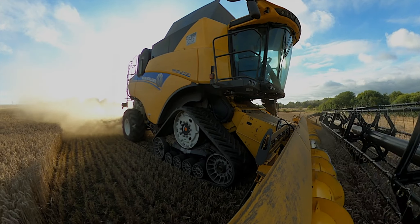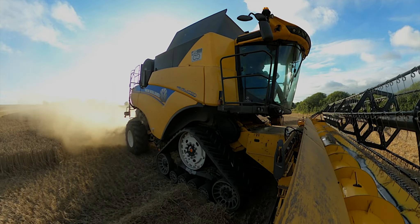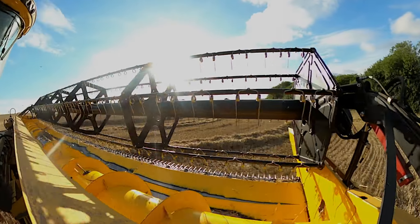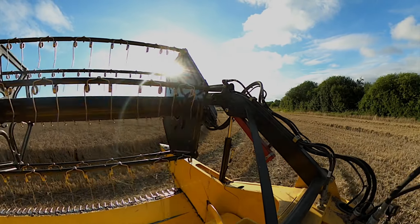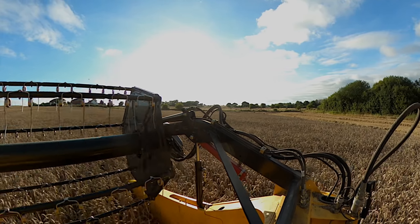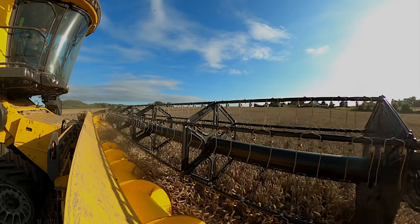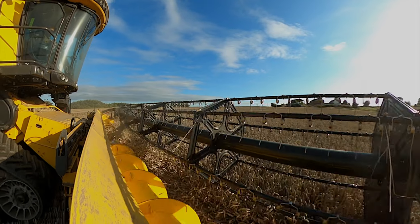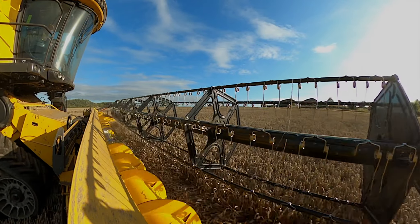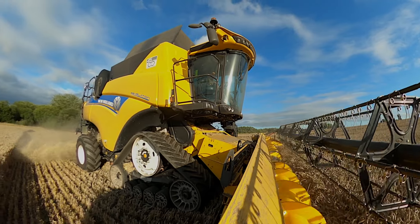We've got one of my favourite shots here - my 360 camera on the end of the header. It means you can look at the machine and spin around and look at the header too. What's going on here is a headland turn, and you can see the tracks pivoting on the ground. You can see the reciprocating knife at the front of the header, and as it goes into the crop you can see the reel - or sails as I'd typically call it - the part of the header which tips the corn into the auger, which feeds into the centre of the machine, up into the feeder housing, which is a chain arrangement, and then into the separation system.